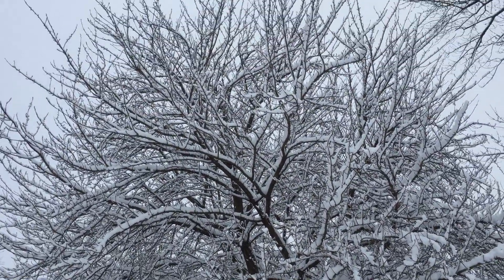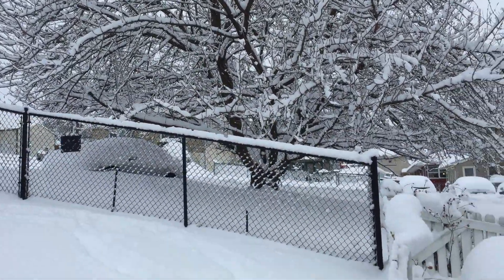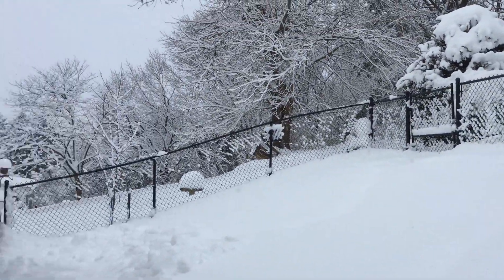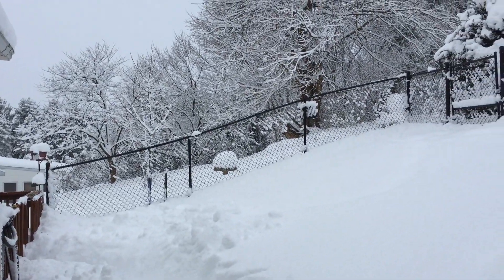But the trees sure are pretty. We can't even see where our road is out there. It's pretty much buried. They did plow it, but you've got a good five feet, I think, of shoveling before we can even get out there.